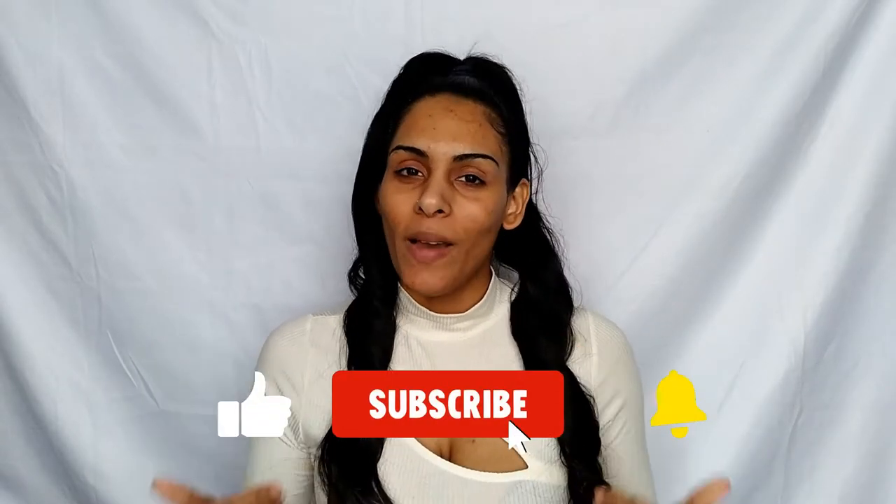Before we get started, please make sure you subscribe and hit that notification bell so you don't miss out on future videos. Show your support, smash that like button, and leave a comment letting me know if you've tried anything from Merit Beauty — and if not, will you be trying any of the products mentioned today?